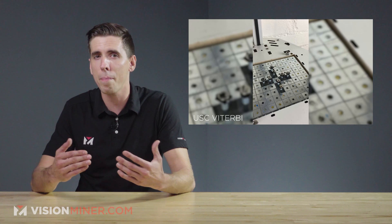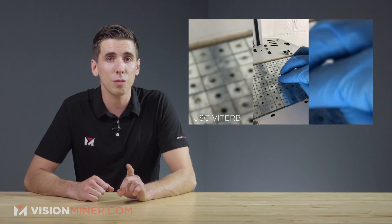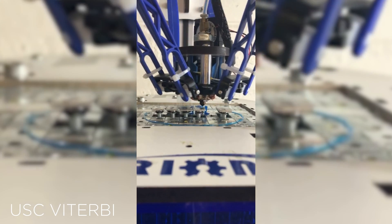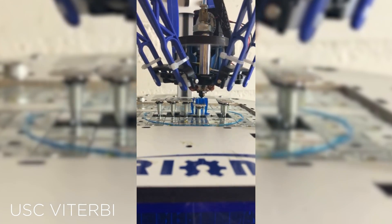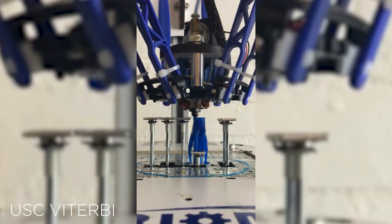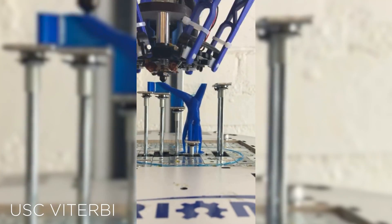It's a crazy-looking prototype, but what makes it different from preceding concepts is the massive reduction in moving parts. Previously developed dynamic print beds required motors on each pin — so a hundred moving pins at $10 each means a $1,000 print bed, and that's not even including the control boards and software necessary to make it all work.